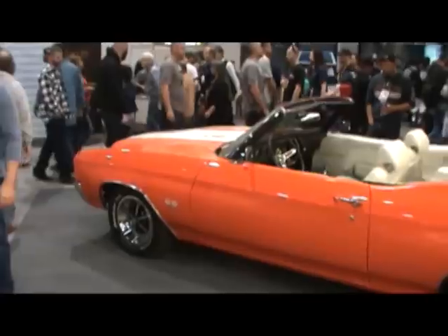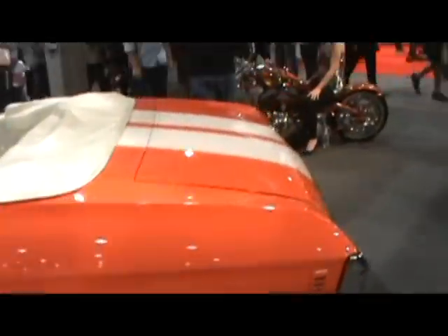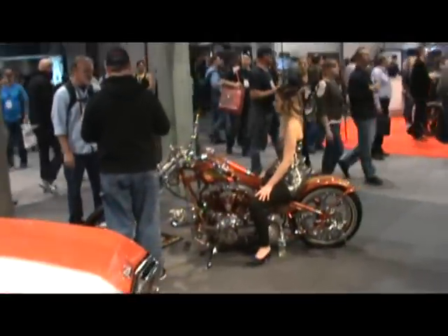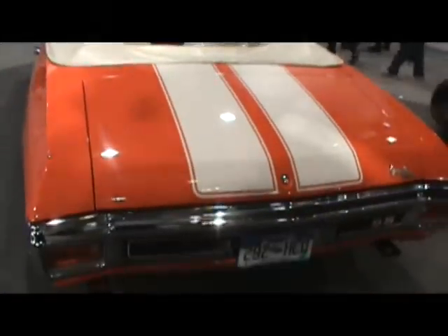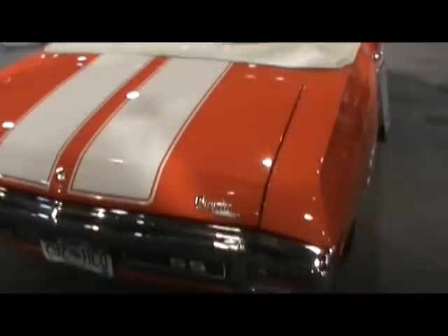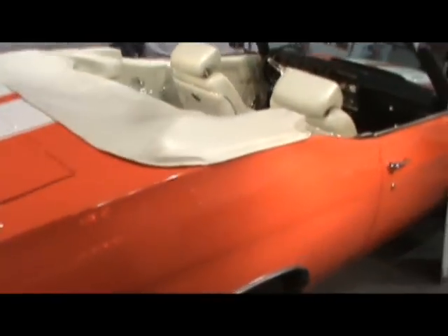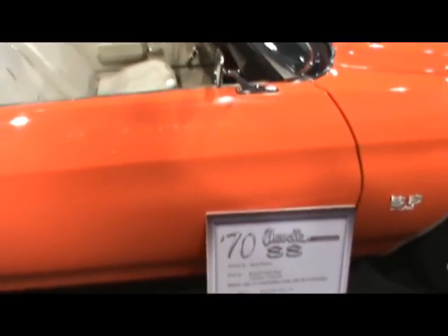Howdy GearHead. Alright you Chevelle guys — SS Super Sport. Alright, how about you custom chopper dudes, check this out. Back to the Chevelle — after all it is Las Vegas. Looks like around a '70 or so. Got the Cal induction. Yes indeed, '70 Chevelle SS, owned by Mark Reister in Colorado.